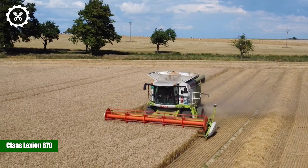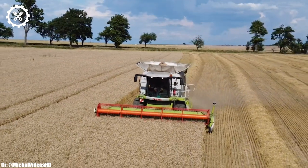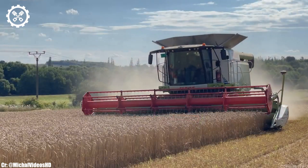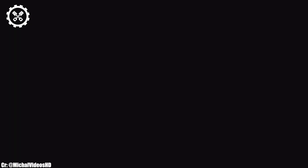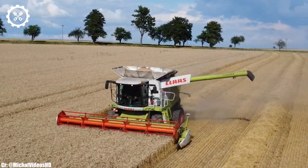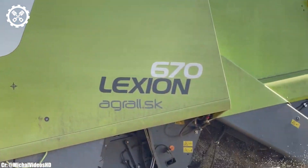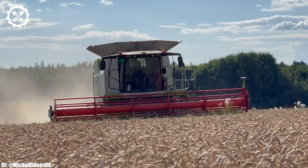The Kloss Lektion 670 is a highly efficient and versatile combine harvester that has earned a stellar reputation in modern agriculture. With a powerful engine typically delivering around 380 to 429 horsepower, it's well equipped to handle a wide range of harvesting tasks with precision and productivity.